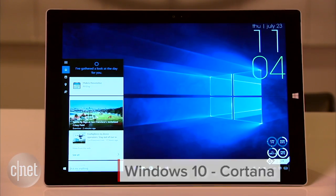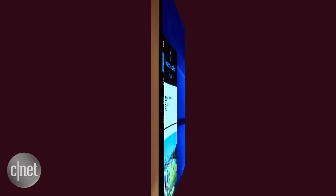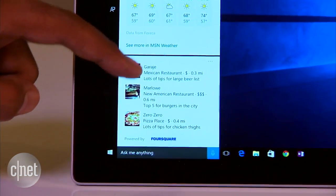Microsoft's virtual assistant Cortana makes the jump from mobile to the PC with Windows 10. You can use Cortana to do all sorts of things, from searching the web to finding directions or setting reminders. She'll also serve up interesting news stories and be able to help you find cool stuff that's nearby.